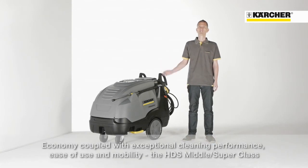Thorough cleaning, easy operation and outstanding mobility, embraced with highest economical benefits. This is the new HDS middle and superclass series.